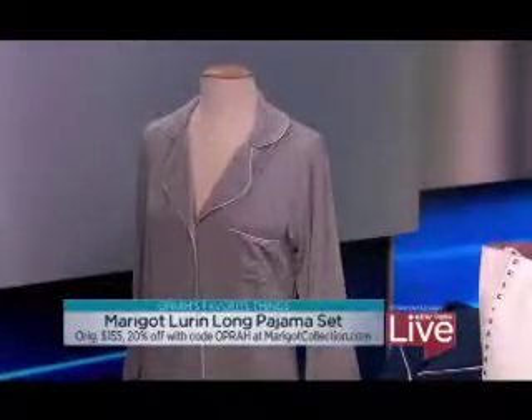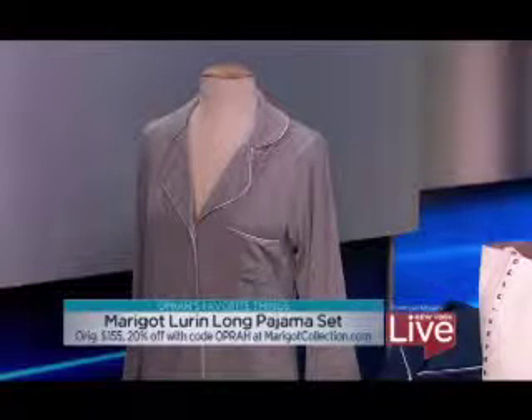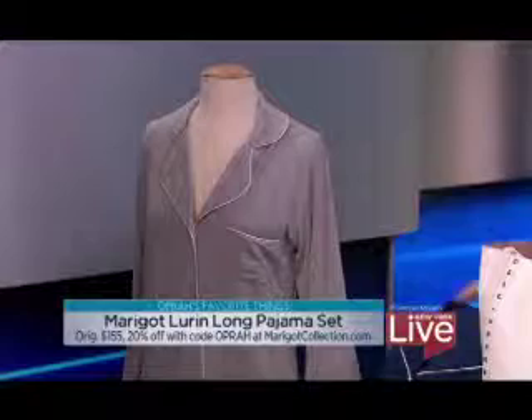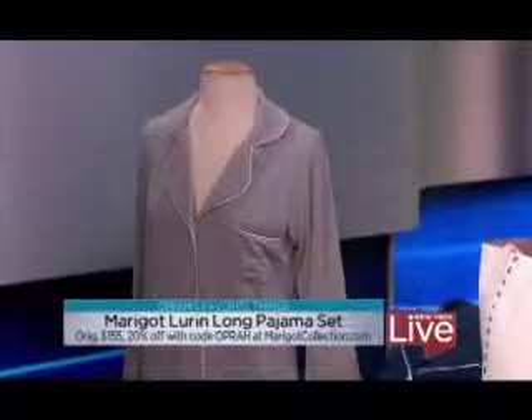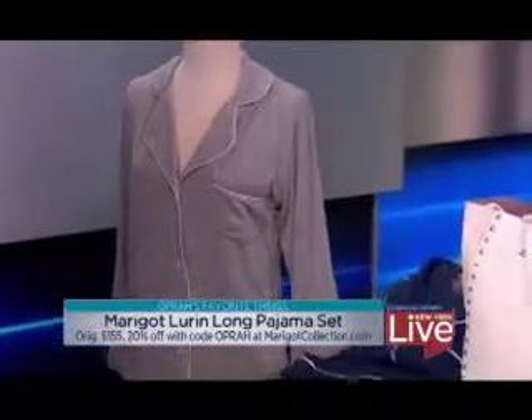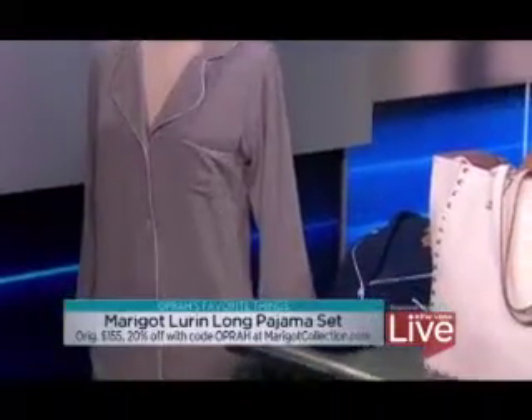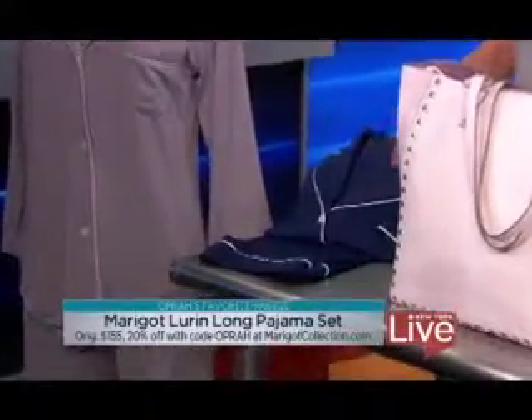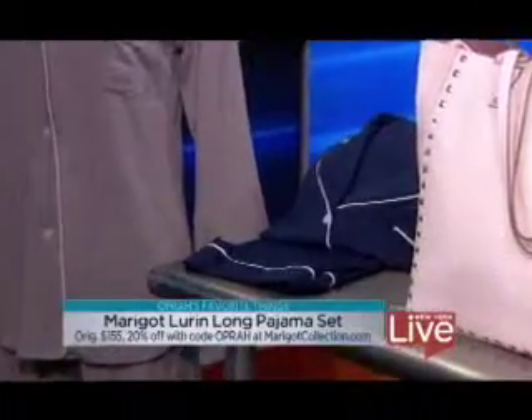These are by Marigot. Everyone who knows Oprah knows that she loves her pajamas, and these are truly like a second skin. They're made out of extra soft jersey fabric, and it's a menswear-inspired style, so it's perfect for lounging around. It's $124, 20% off for Oprah readers. It's cotton jersey — I love this, it's so soft. I have to get a pair of those.